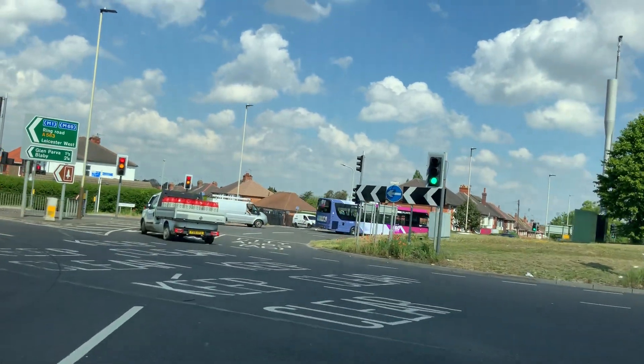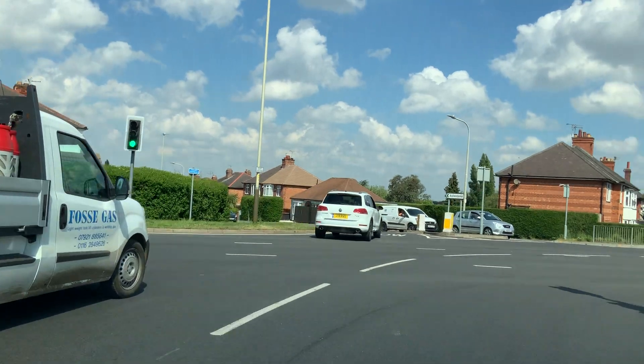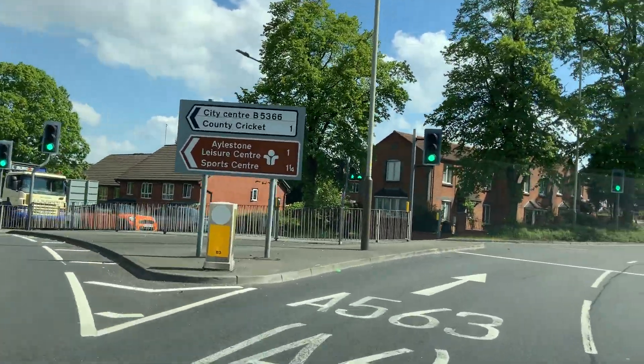Now my position should be more to the middle, following the lane to the middle all the way, then on the road right here — A563.